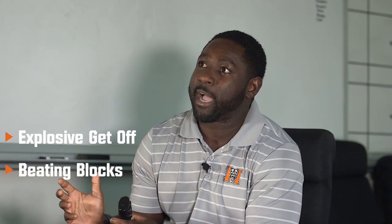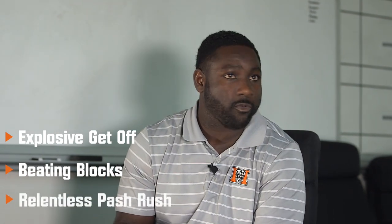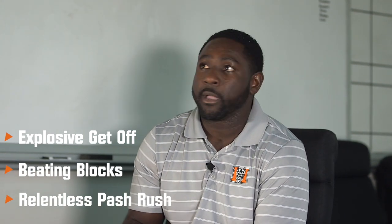Three things that we look for here at Mercer in our defensive line — we call them our defensive line musts. Number one: explosive get-off, meaning footwork and efficiency. Number two: beating blocks and fitting the play, which means hand violence — not necessarily always making the play, but fitting the play from a gap standpoint. And the last thing is relentless pass rush — guys that can rush the passer both inside and outside in order to get off the field and get pressure on the quarterback.